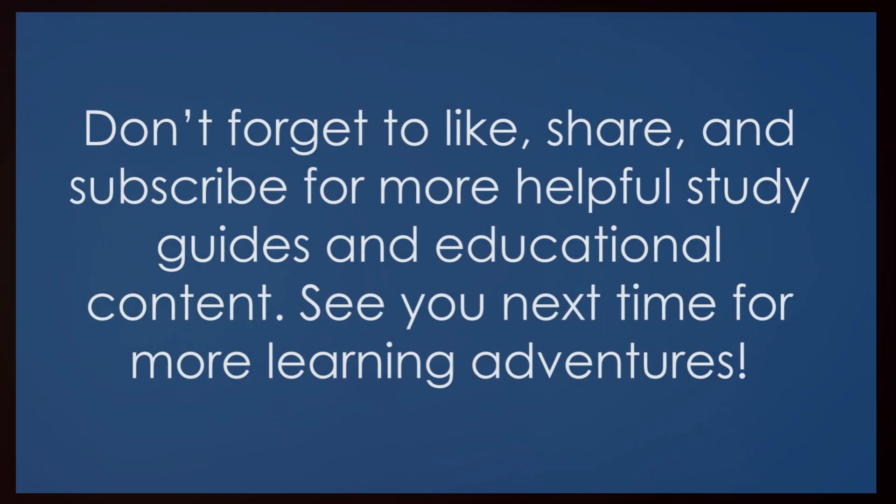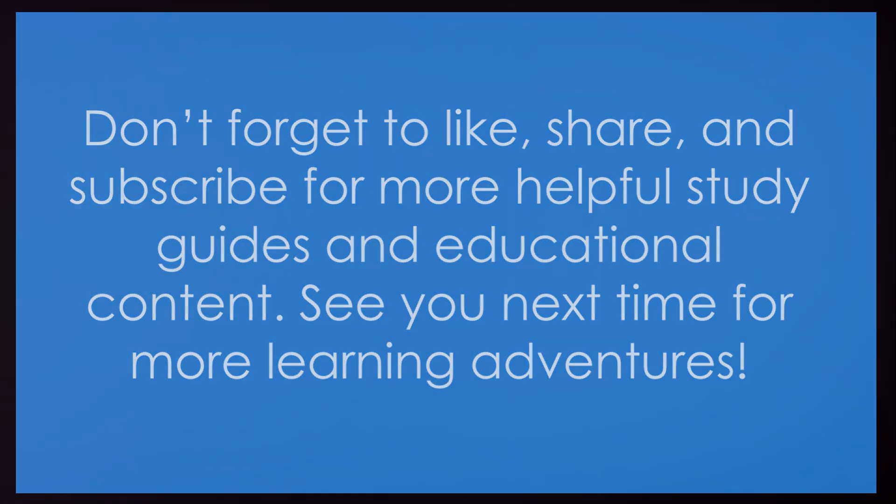Great job, everyone! You've just completed the study guide for the 4th grade Abeka Science Exam 6. Parents, thank you for supporting your child's learning journey. Keep up the great work! Don't forget to like, share, and subscribe for more helpful study guides and educational content. See you next time for more learning adventures!